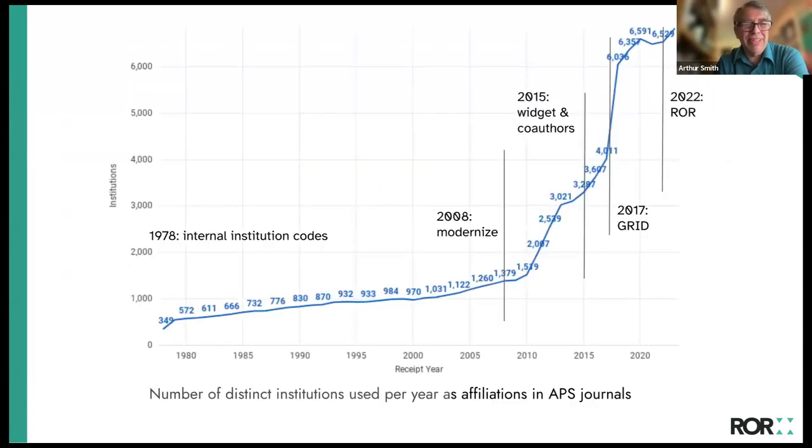As far as institution records go, we have a database that goes back to 1978, not all the way to 1893. Back then we started using institutions to track corresponding authors — there would be one institution associated with a paper — basically to have a way to contact them through their institution if needed, and to consolidate address information.